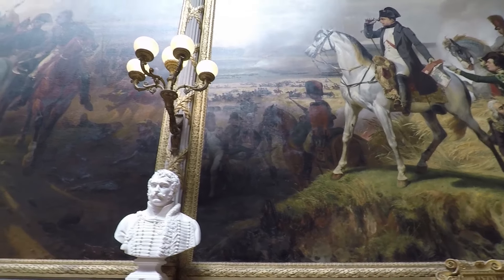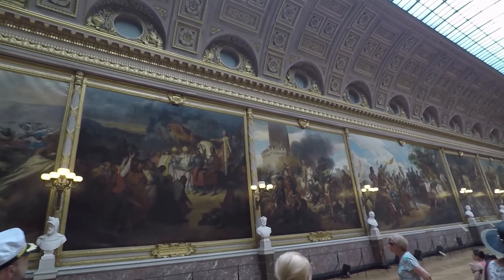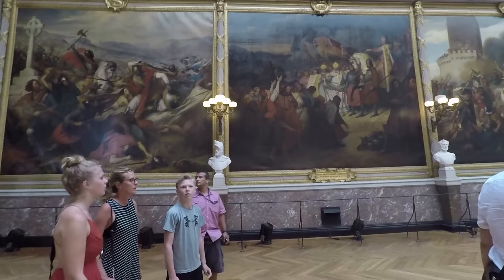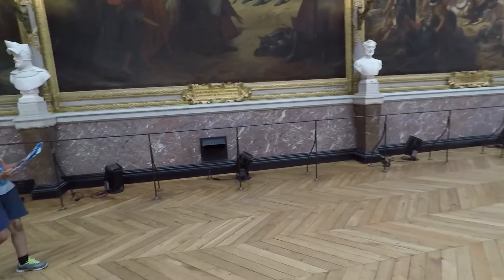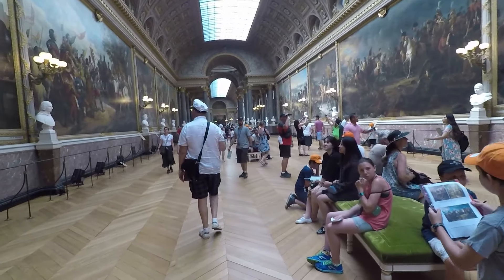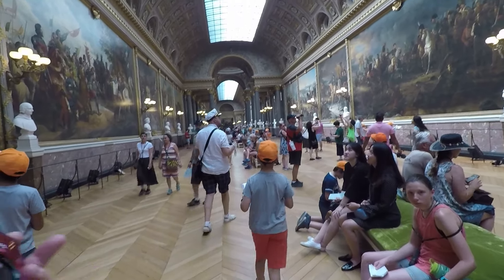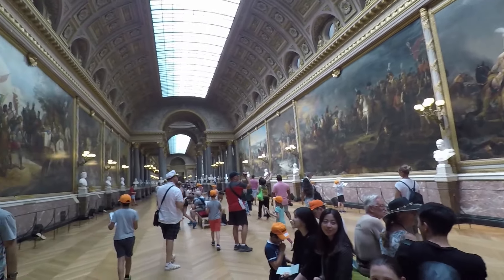There's Napoleon. And this whole room is dedicated to paintings of battles. From what I understand, it used to be made of separate rooms, and then they removed all the dividers to make this massive room.